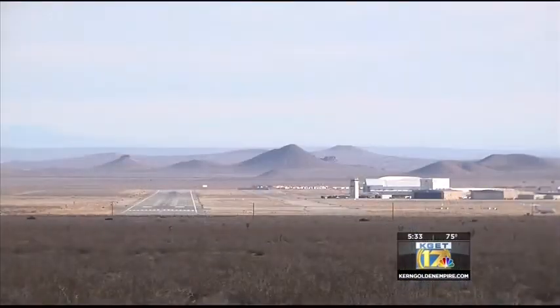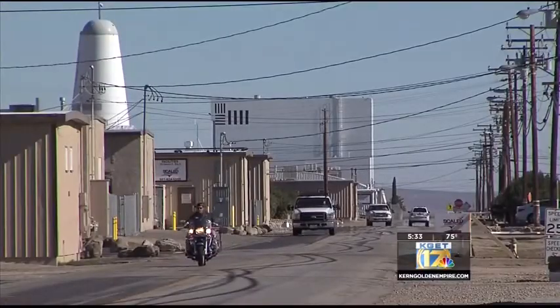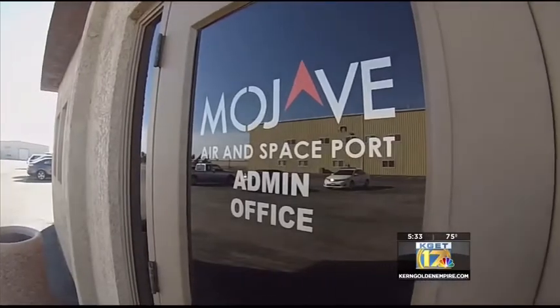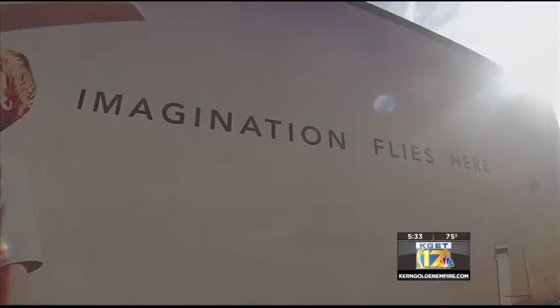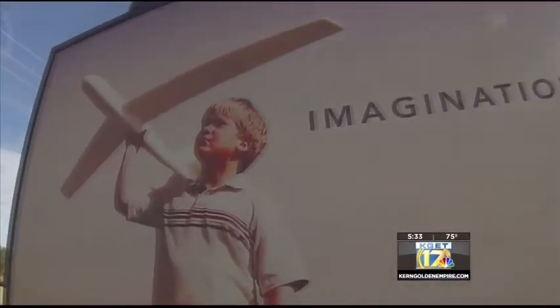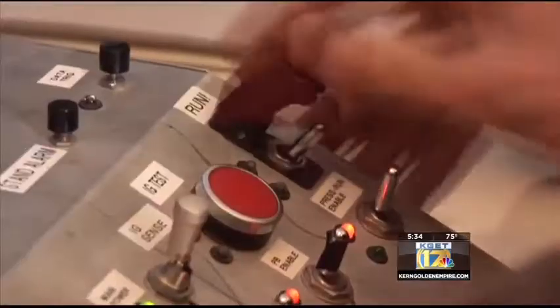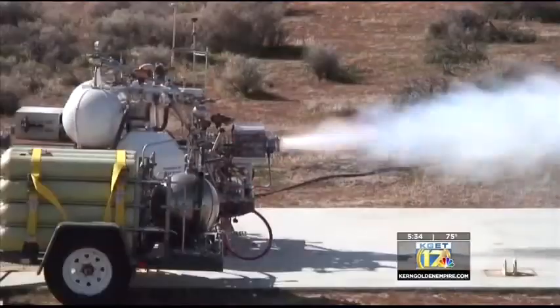Bob Riley says looking back, Mojave Airport was a good move despite its distance from the Southland markets. I think Stu Witt, the CEO of the airport, has done a fantastic job of providing an environment where the entrepreneurs — the real visionaries — are going to come out here and find a very workable environment to do whatever they want to do.